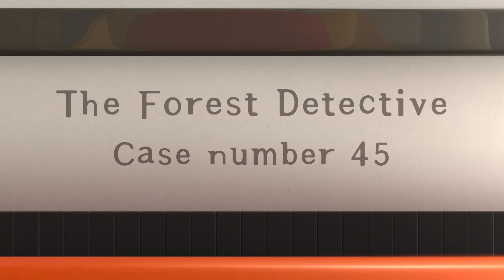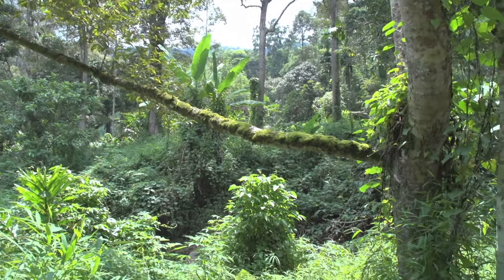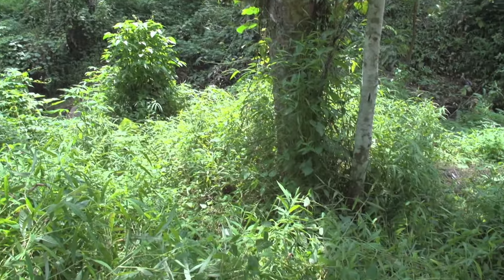The Forest Detective. Case number 45. A Jungle Dense With Trees.